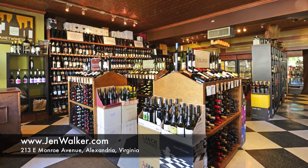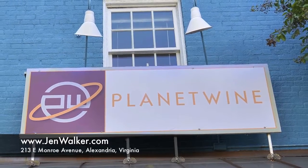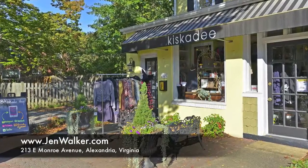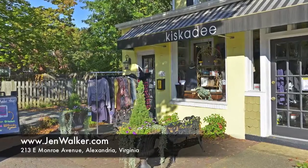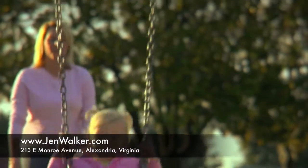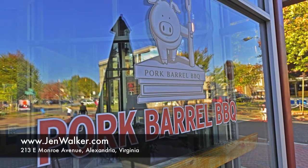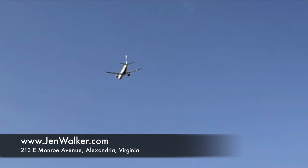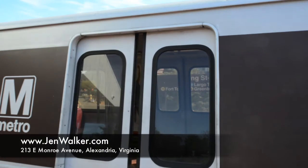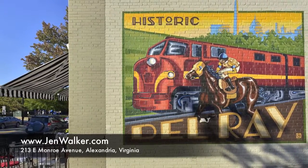Take advantage of this excellent location. Del Rey offers a unique restaurant experience, one-of-a-kind shops, and numerous well-maintained parks for recreation and play. The streets are lined with lovely places to mingle and relax, and you can enjoy easy access to National Airport, Metro and Washington DC. You will love living in Del Rey.